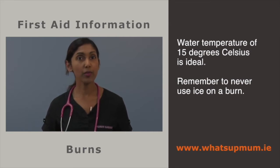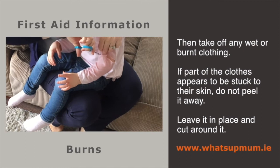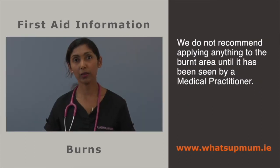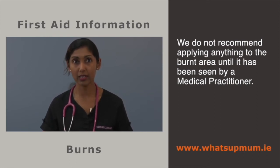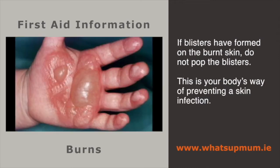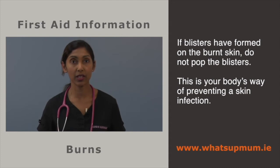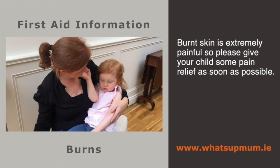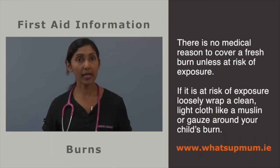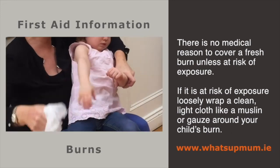The second step is to take off any wet or burnt clothing. If a piece of clothing appears stuck to the skin, do not peel it away — leave it in place and cut away the clothing around it. Do not apply household products such as butter or grease to burns, as greasy substances keep the heat in and slow down the healing process. If blisters form, do not pop them — this is your body's way of preventing skin infection. Burnt skin is extremely painful, so give your child pain relief as soon as possible after the burn. There is no medical reason to cover a fresh burn, but if the burnt area is at risk of rubbing or sun exposure, loosely wrap a clean light cloth like muslin or gauze around it. Do not apply anything tight.